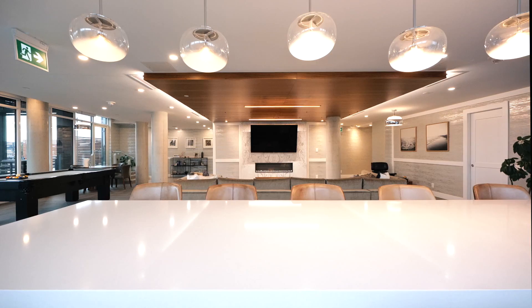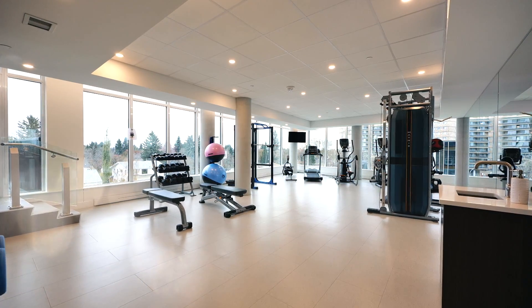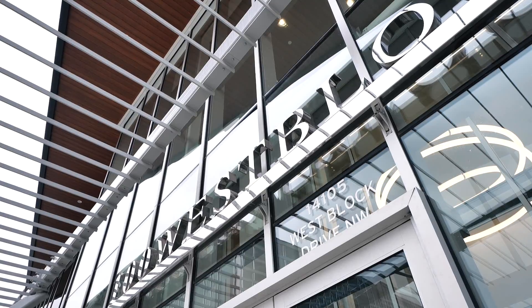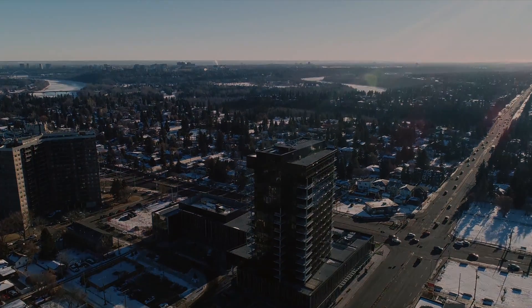Experience the finest amenities that go along with it — everything from a full-size gym, meeting rooms with fully working kitchens, private hotel suites for your family and friends, and more. Experience what it's like to live in Edmonton's most prominent address.